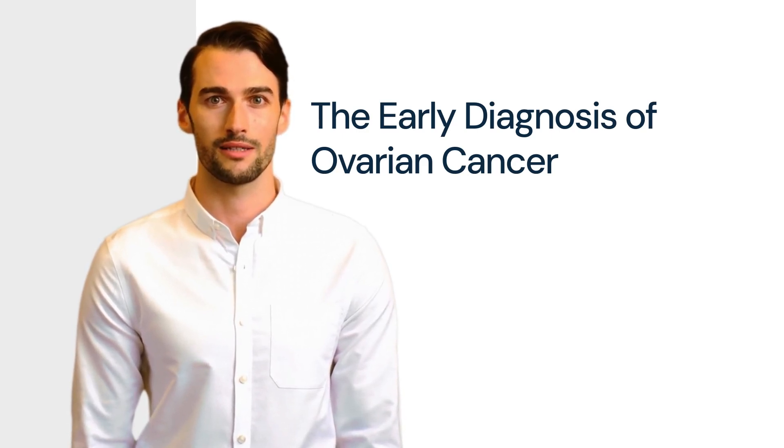Unfortunately, nearly half of UK doctors mistakenly believe the symptoms of ovarian cancer are only present in the later stages of the disease.